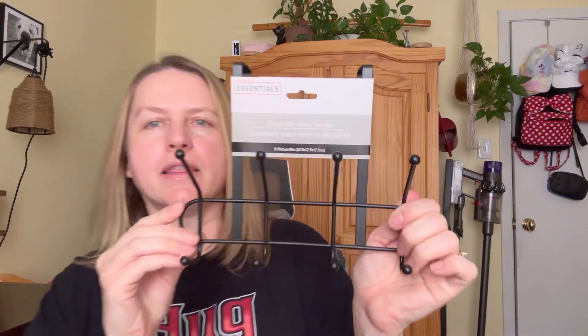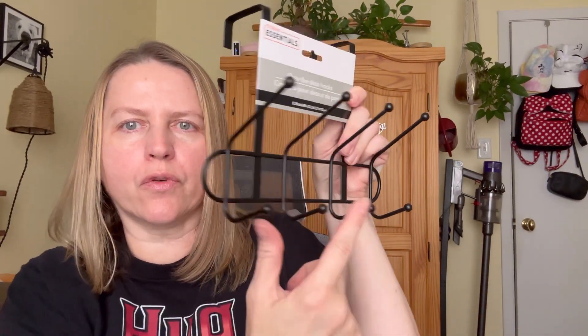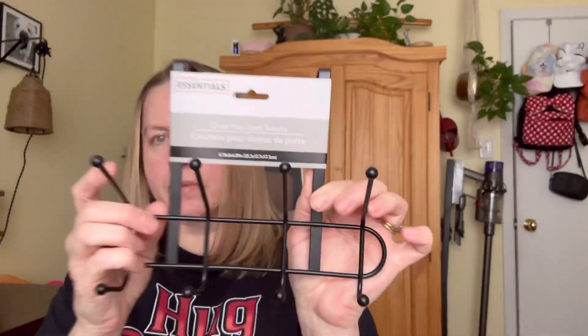I also got this — I think the brand is Storage Essentials. It's a little over-the-door hanging hook. It's got four hooks on top and four on the bottom. It's a little smaller than some of the others I've seen, but I actually like that about this one, and it feels pretty sturdy — not too flimsy. The dimensions are 8.78 inches by 6.89 inches.